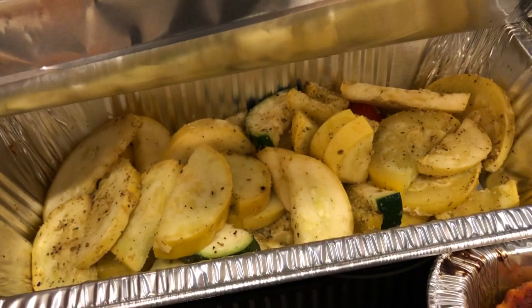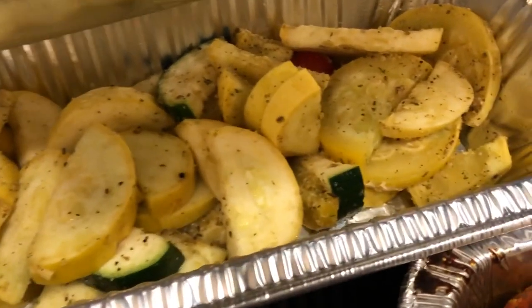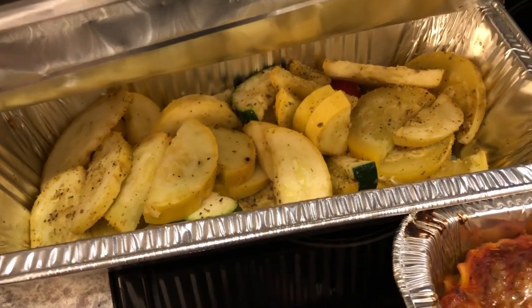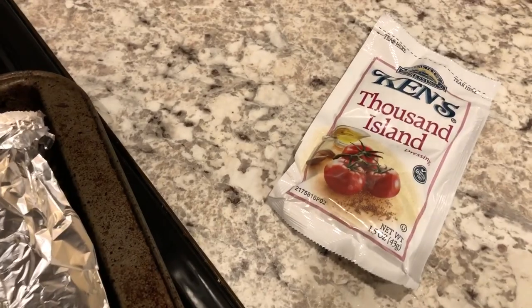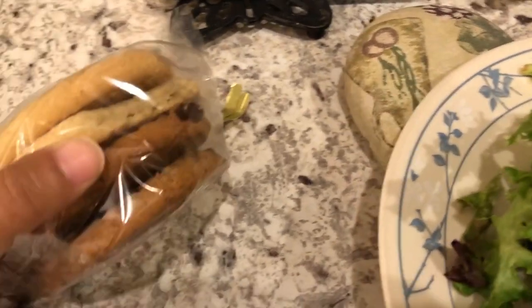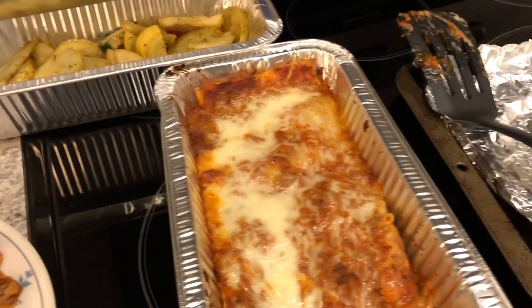They also give you a foil pan of mixed veggies — squash, zucchini, and what looks like some tomato. We didn't feel like eating that tonight so we're going to save it for another occasion. They also give you some breadsticks and some salad dressing to go with the salad, which came in a little box. And they give you some cookies for dessert — looks like chocolate chip and sugar cookie.